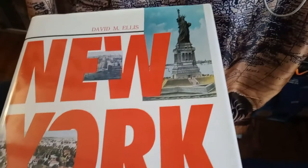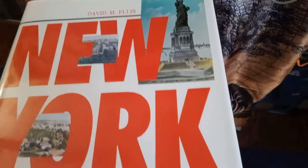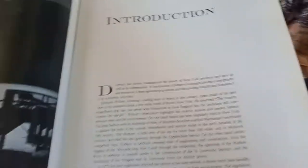Today I thought we'd take a look at this book I picked up at the library book fair. It was a dollar. It's called New York State Gateway to America. It's a pretty huge book, but we'll take a look at it.